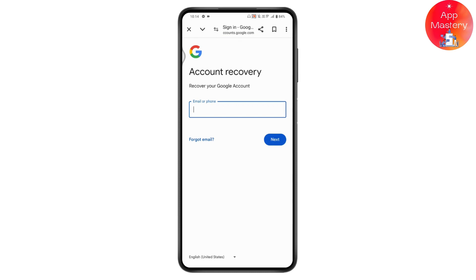Once you tap on that, you'll have an option to enter your email or phone number. Enter your email or phone number, continue to account recovery, and log into your account — your problem will be fixed.